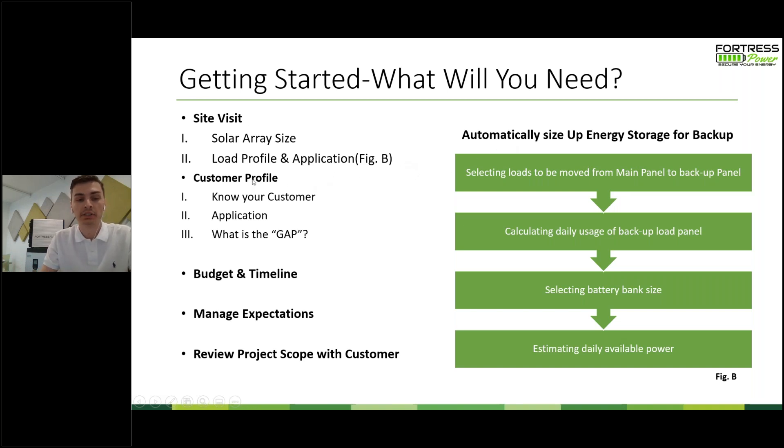The second thing that goes hand-in-hand with the site visit is figuring out your customer profile. Know your customer, figure out what kind of application they want, and really know what is their gap — where are they now and where do they want to be? A lot of this can be found through probing and asking good questions like: What kind of things are you worried about? What have you seen in your area? What are your neighbors talking about that's making you make this decision? Figuring out that gap can really help everybody avoid over-promising and under-delivering, and prevent buyer's remorse moving forward.